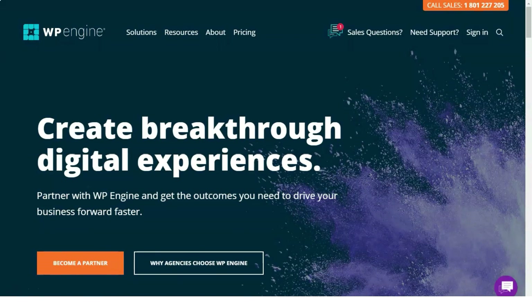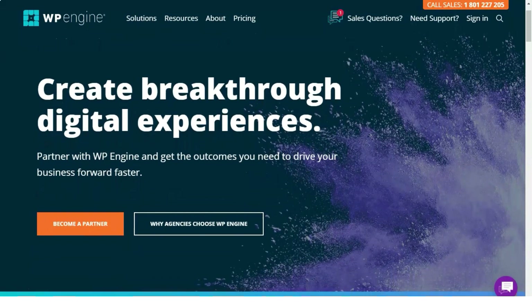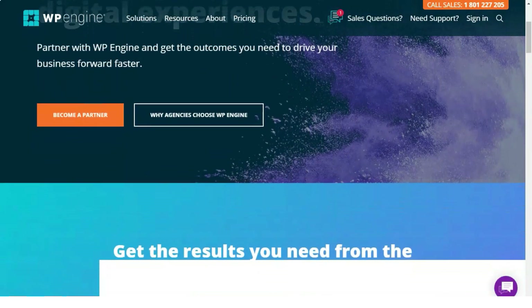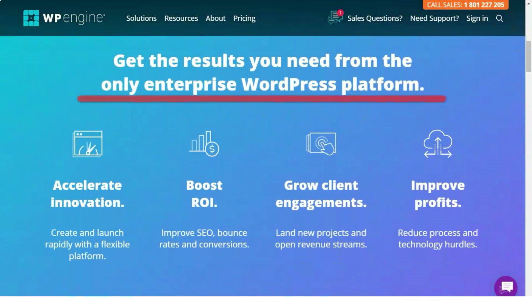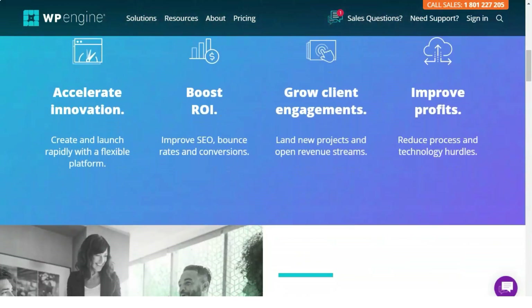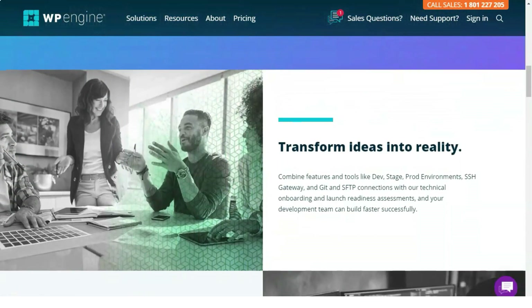Its platform provides companies with the solutions they need to build extraordinary WordPress sites and apps to take their business one step further. WordPress is an open-source platform that allows you to tailor a CMS to your business, instead of adapting your business to a CMS. Next, we will analyze the main features of WP Engine such as services, server performance, prices, and user opinions.